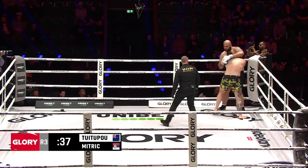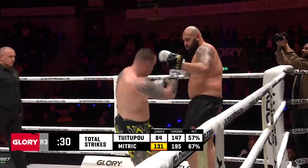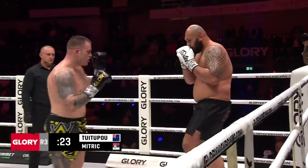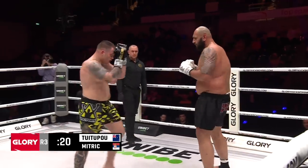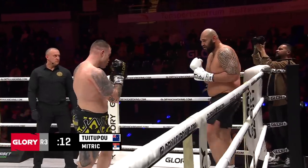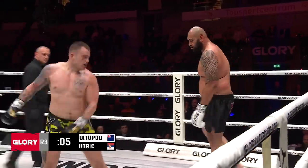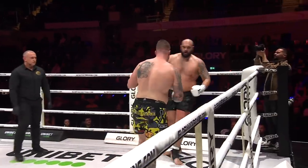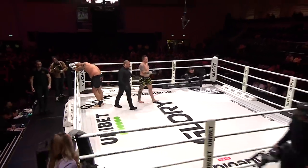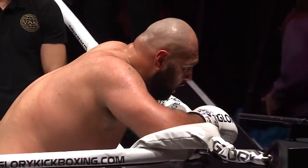Tui Tupou came and saw and did not conquer. He is dead man walking. 25 seconds left. Mitric's just chop, chop, chop — keep going at it. He's been saving up energy for that right hand, and he missed. Another glance up at the clock. Mitric's just nitpicking him to death these last two rounds. Too little, too late from David Tui Tupou, as Strahinja picks things up in rounds two and three.